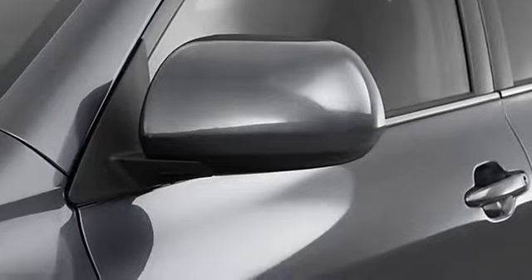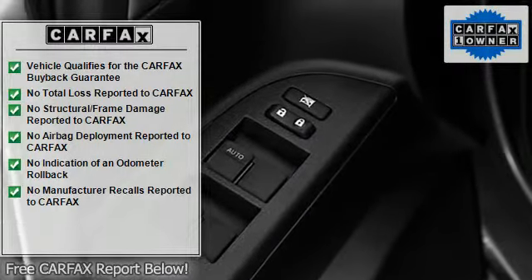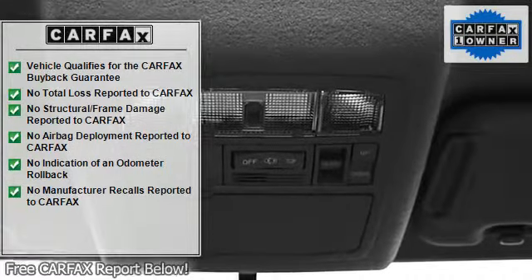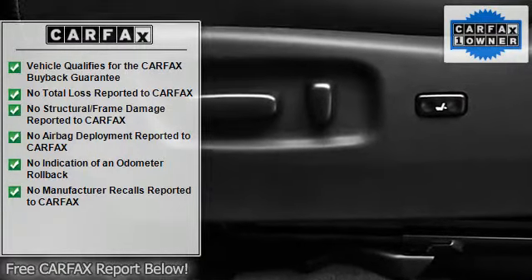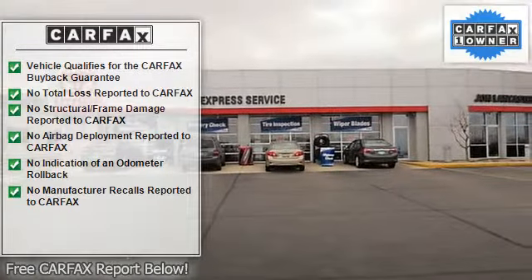The vehicle is Blizzard Pearl with other interior dash. Contact Toyota Sales at 608-243-5500 or Toyota MGR at penskeautomotive.com for more information.